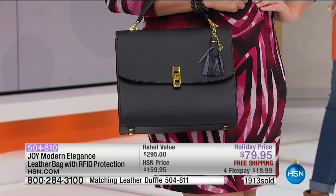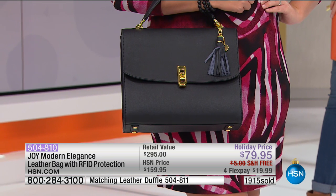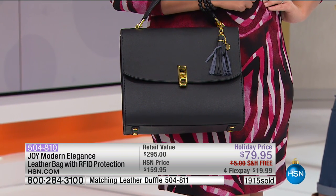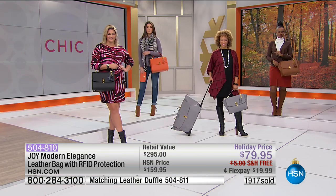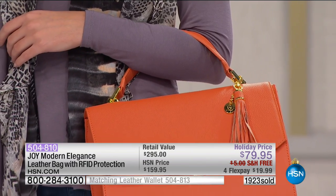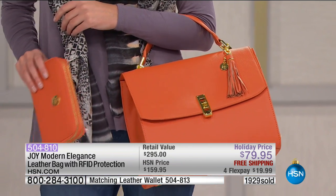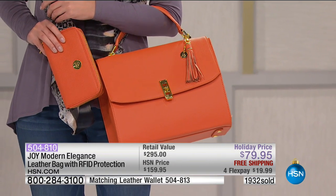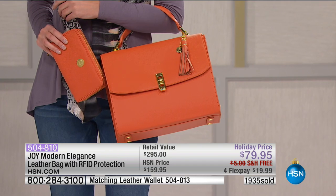I said honestly, Joy, I think this is the most beautiful handbag and the wallet - gorgeous. You can get an entire leather duffel, an entire leather satchel handbag, and a double zipper wallet. I am obsessed with this double zipper wallet with the RFID protection, and all pieces right for under the retail compare price.